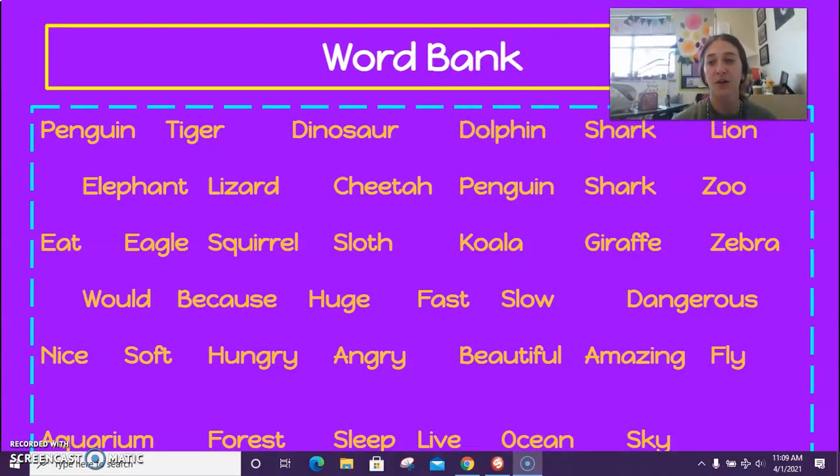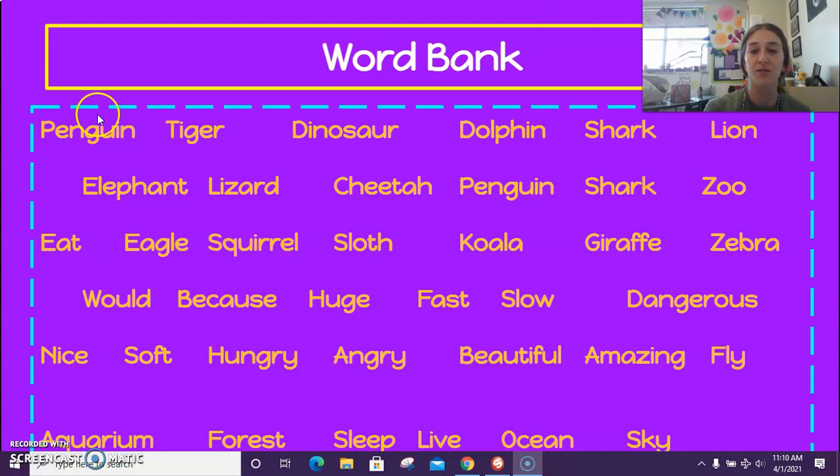Here are some words for your word bank. I'm going to read them to you: penguin, tiger, dinosaur, dolphin, shark, lion, elephant, lizard, cheetah, zoo, eat, eagle, squirrel, sloth, koala, giraffe, zebra, wood, because, huge, fast, slow, dangerous, nice, soft, hungry, angry, beautiful, amazing, fly, sky, ocean, live, sleep, forest, and aquarium.